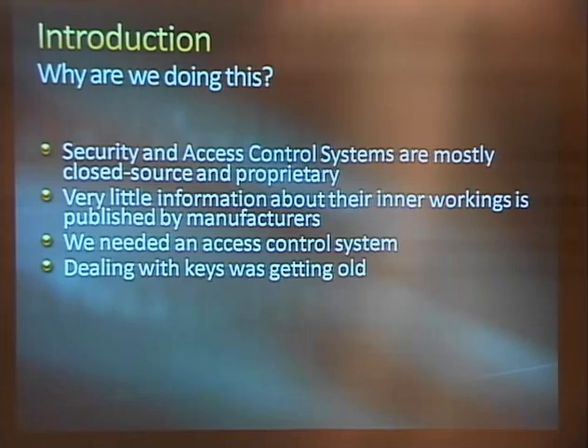We need an access control system. We got tired of dealing with keys, having to let the landlord in, and not being able to revoke keys. So we decided we want electronic access controls — something that we owned, that we could prove how secure or insecure it was, and that we would be able to modify.